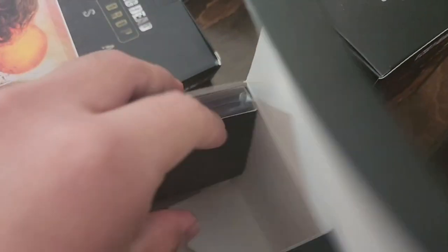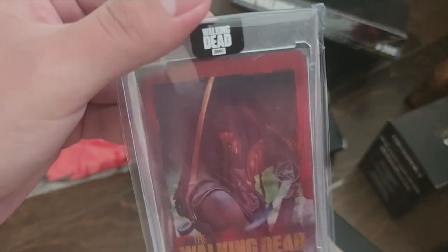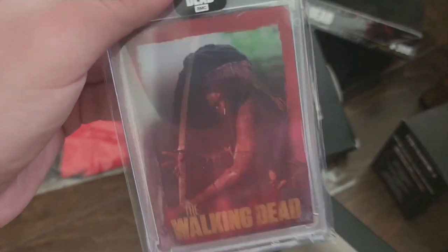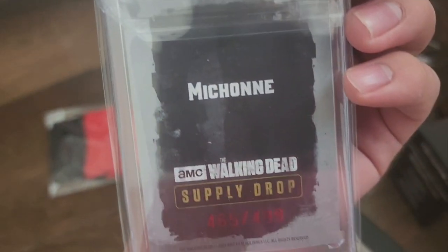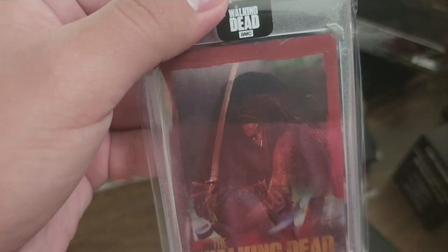These motion prints — I gotta open these bad boys up right now. Okay, this drop is actually pretty cool, I'm not gonna lie. Oh wait — oh, oh, this is actually nice. Wow. Oh my gosh, these are nice. Wow, wow.